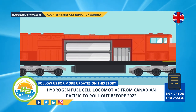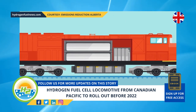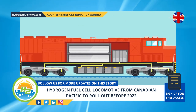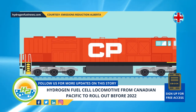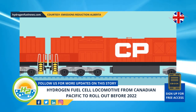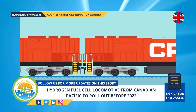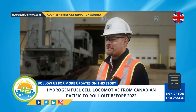"We're not betting the farm on it, for lack of a better term." CP has invested $15 million into the project, which was matched in November by Emissions Reduction Alberta, a provincial initiative in the company's home province of Alberta, Canada. Those funds will be used for converting a switcher, a high horsepower unit. The grant also included funding for H2 production and fueling facilities at the company's yards in the cities of Calgary and Edmonton, both in Alberta.